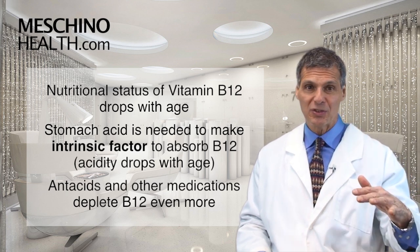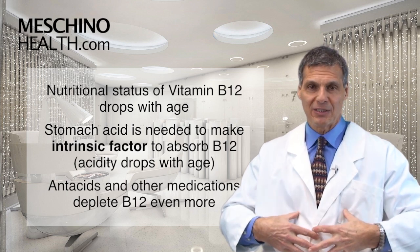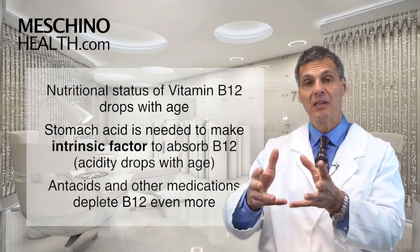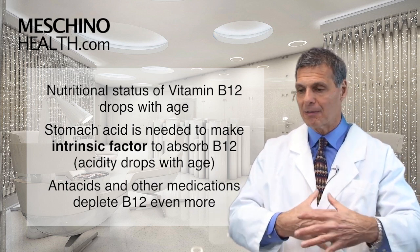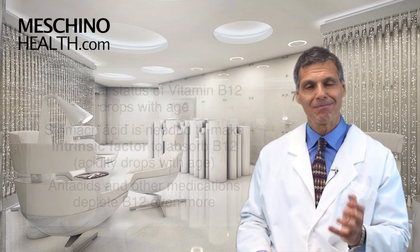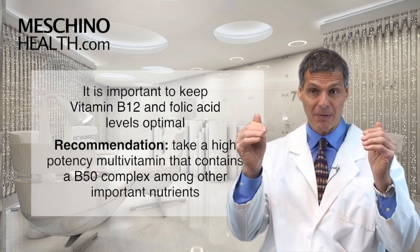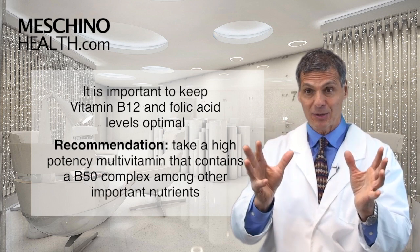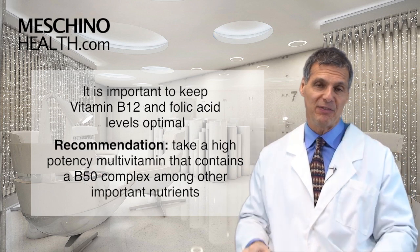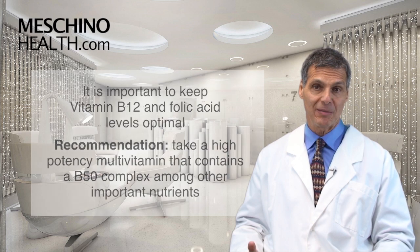Most people's B12 nutritional status drops as they get older, and many people also take antacids, proton pump inhibitors, or histamine blockers to deal with GERD and reflux — all of which have been shown to deplete B12 even further. The bottom line is you have to ensure your vitamin B12 and folic acid status is optimal. The way to do that is to take a high-potency multivitamin and mineral that already has the B50 complex along with the other nutrients important for preventing degenerative diseases.